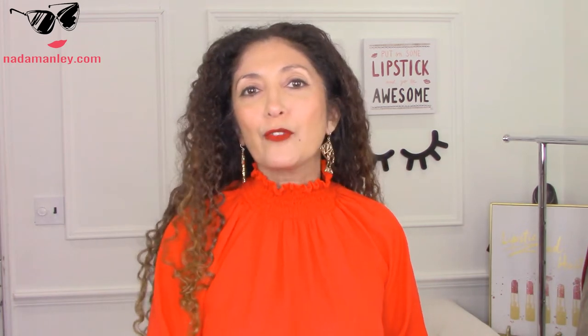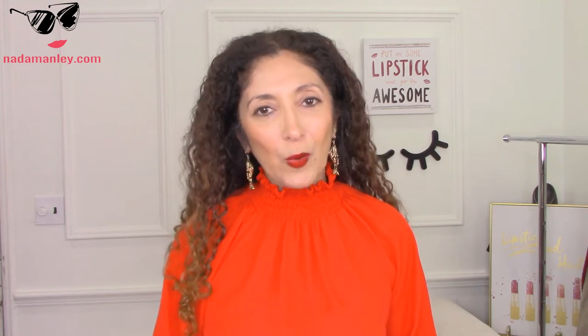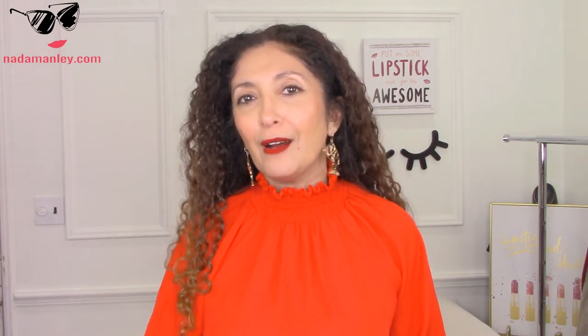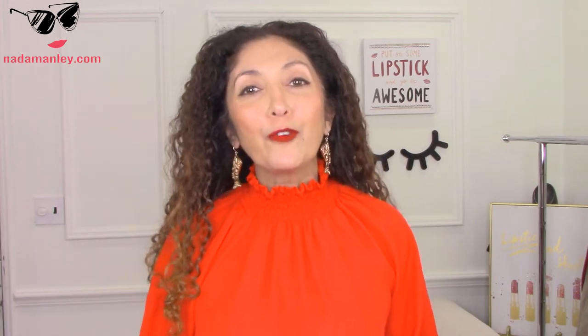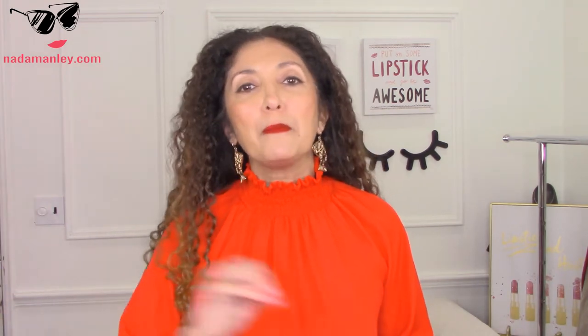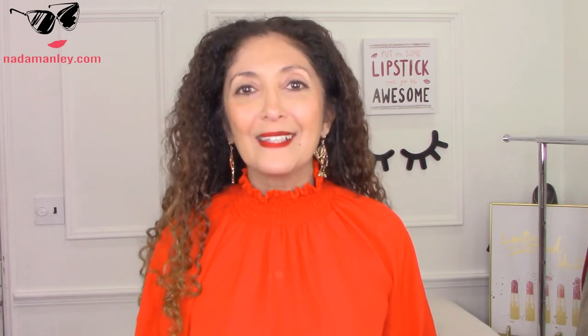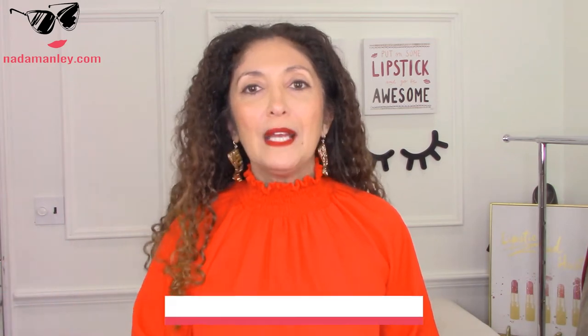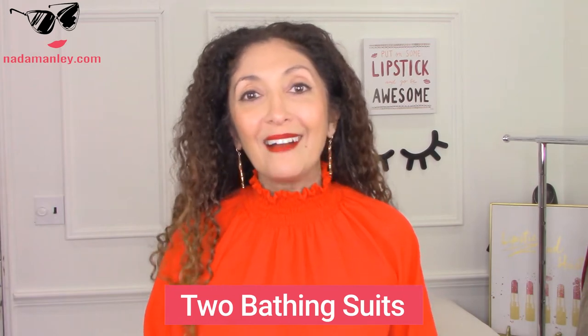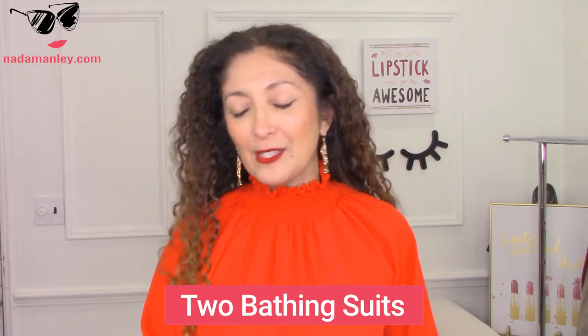So if I'm just going over to the beach bar, the tiki bar to get a drink, you can throw on a sarong or a cover-up like that. If I'm going into a restaurant for a meal or walking around a little bit longer than that, I generally prefer to throw on a cover-up dress, an entire one-piece item. So I'm going to give you a couple of options in both categories. So the first item on my beach vacation packing list is two bathing suits. Now I'm showing here two one-piece bathing suits, but of course pick a style and color that suits you.